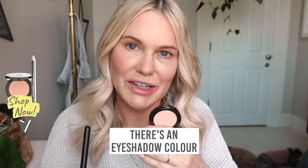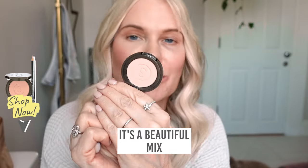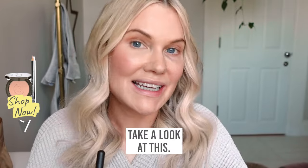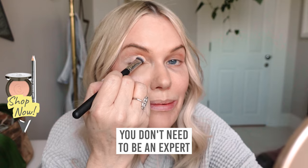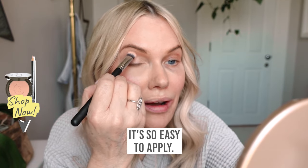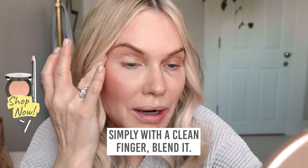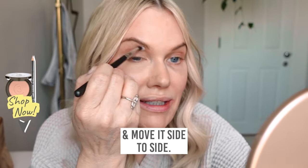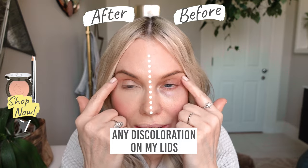Did you know there's an eyeshadow colour that will always help your eyes look brighter and more awake? It's a beautiful mix of peach and pink and when you use it on your lid it instantly wakes up your eye. Just press it onto the lid — you don't need to be an expert, it's so easy to apply. If you don't have fancy brushes at home you can simply blend it with a clean finger. If you do have brushes, take a blending brush and just move it side to side. This has just colour-corrected any discolouration on my lids to make my eyes look brighter, fresher and awake.